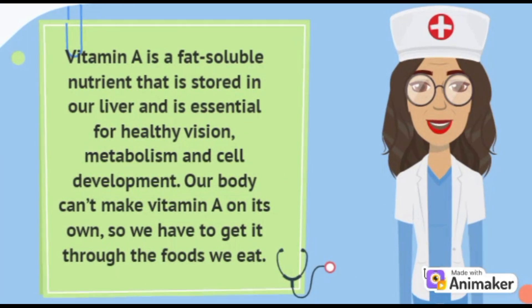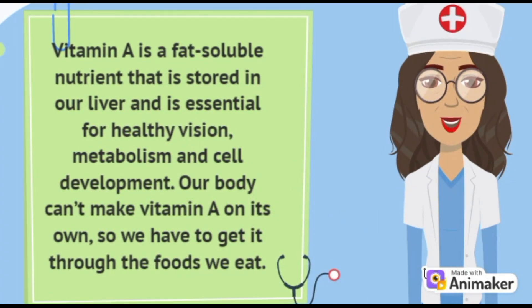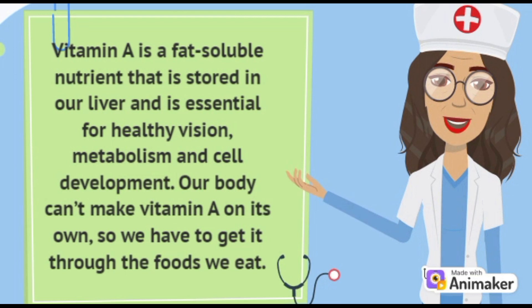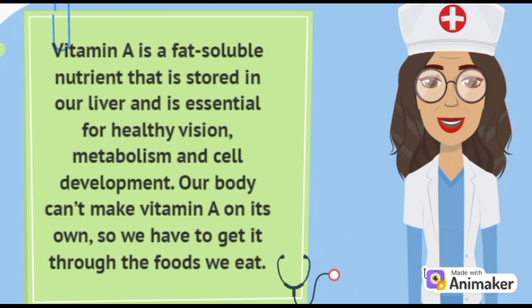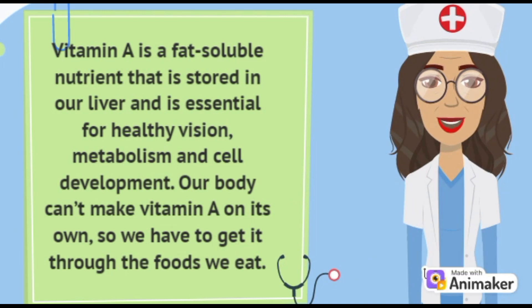Vitamin A is a fat soluble nutrient that is stored in our liver and is essential for healthy vision, metabolism and cell development. Our body can't make vitamin A on its own, so we have to get it through the foods that we eat.